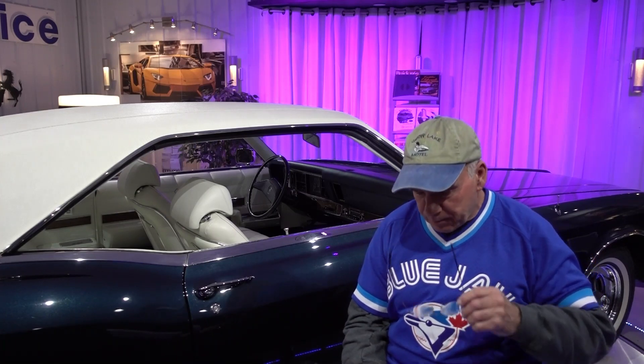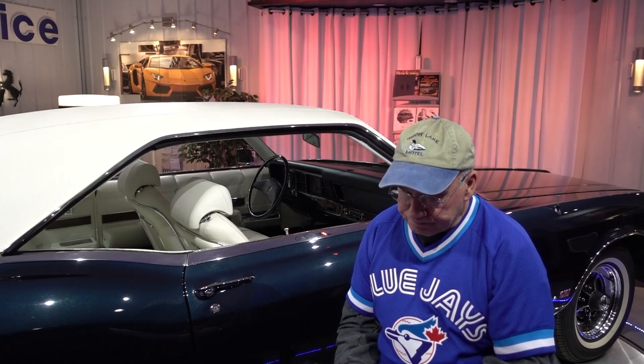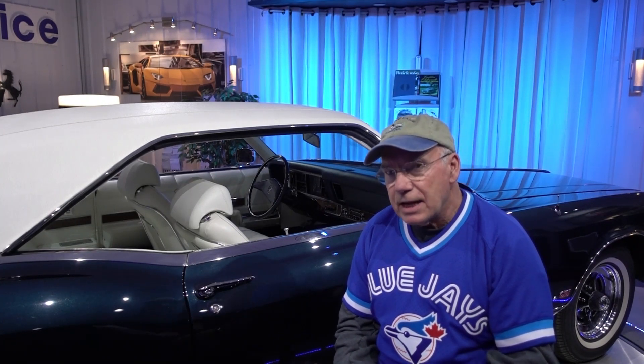I wanted to talk a couple of minutes about some of the options I was thinking about for the car. Number one was the wheels. The Q99 wheel is about two thousand dollars — it's gray with a machine face and is supposed to be forged aluminum. I was also thinking about the Q91 wheel, which is also forged aluminum but in gloss black. I think the black would look good with the yellow, and that one was $995 — just under a thousand bucks.